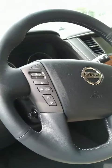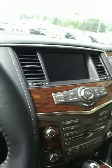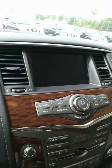It has your radio controls, Bluetooth, and cruise control on the steering wheel. There's a nice screen for the backup camera and navigation.